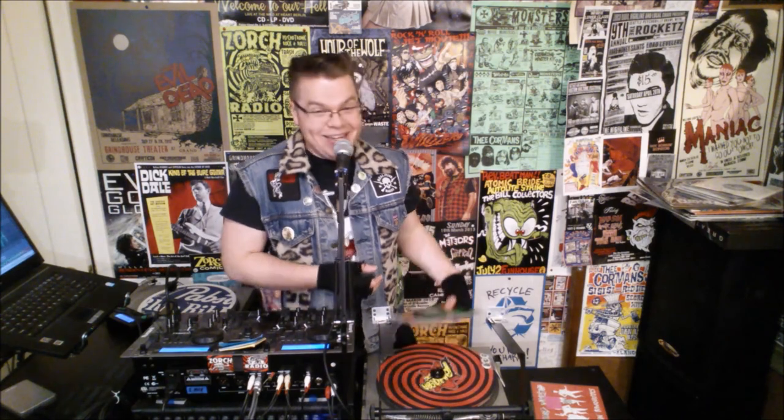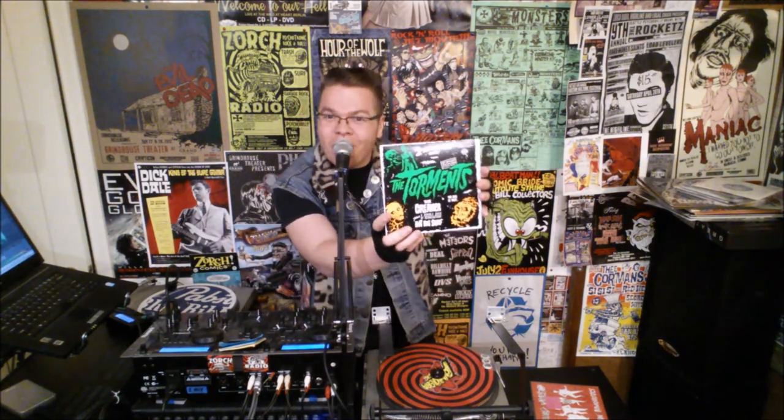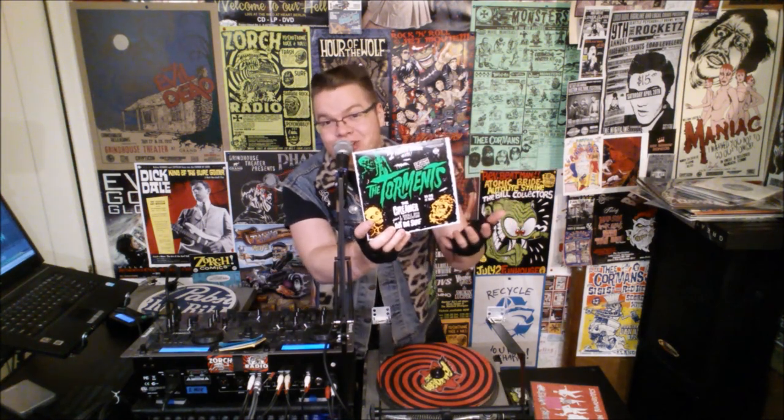I don't know if I'm going to bust this open because I like the packaging on it so much — it might be something I just look at. But I dig it, I like it. This is the Torments, their 7-inch single, The Creamer. I'm recommending it. If I didn't already have it, I'd pay $11 out of my pocket to make sure it got inserted into my personal library.